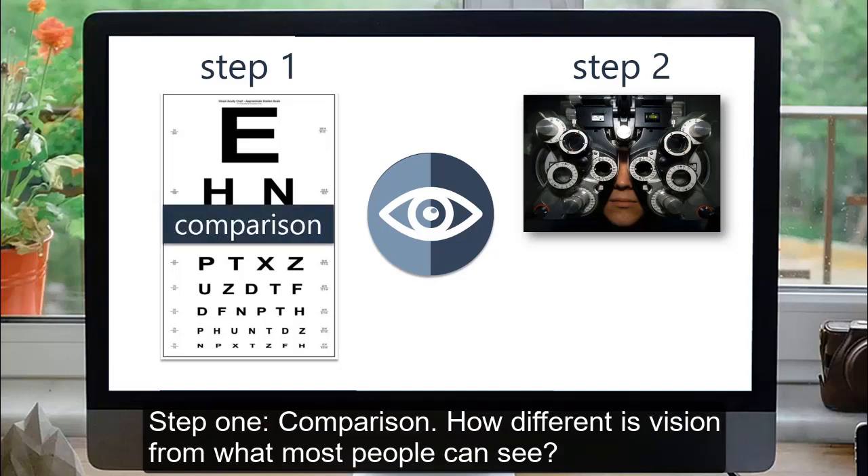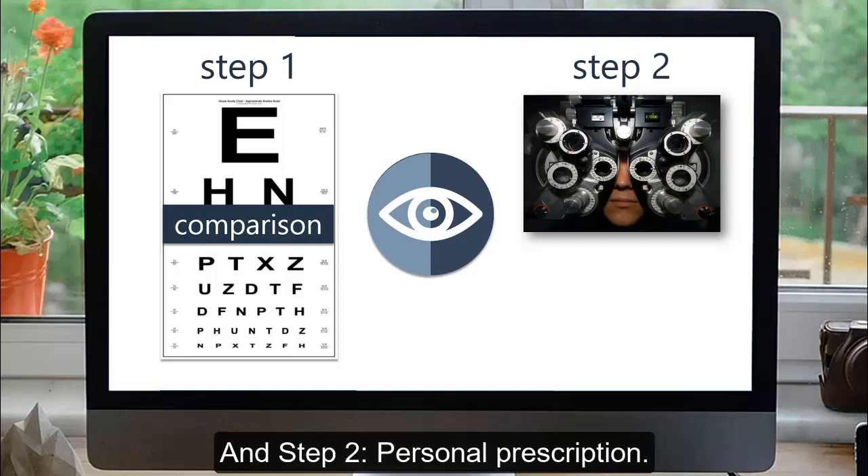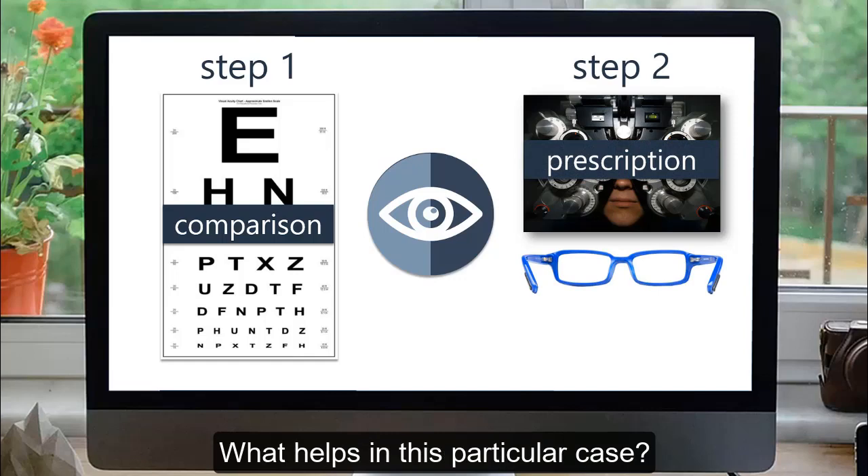Step 1: Comparison — how different is vision from what most people can see? And Step 2: Personal prescription — what helps in this particular case?